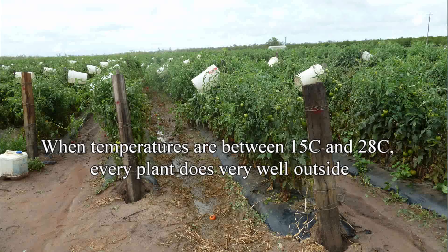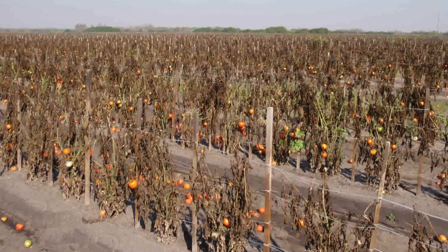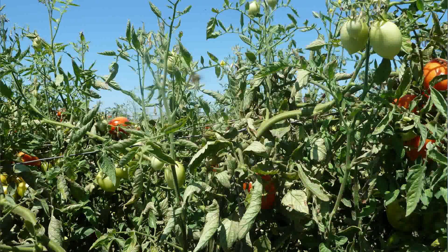For example, when temperatures are between 15 and 28 degrees, every plant does very well outside where it's getting full natural light levels, humidity, and wind. But if temperatures get too cold, plant growth will slow down, and obviously if you have minus two degrees, the plants will die. Conversely, when you have 35 degrees with high radiation, plants outside are suffering from excessive heat and water loss.